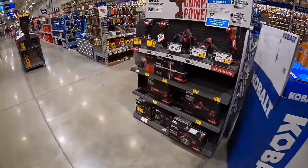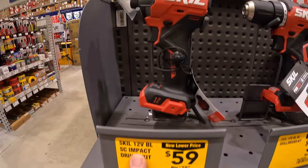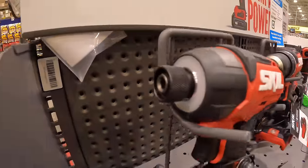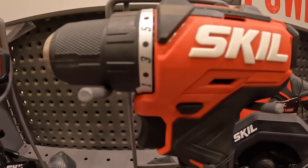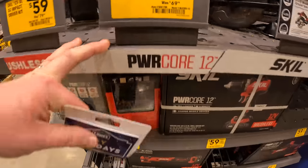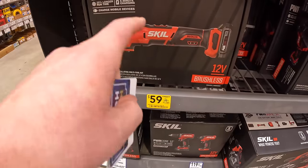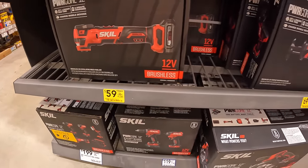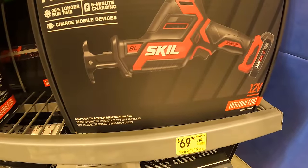Skill does have, for their 12-volt system, some markdowns: $59 for their impact driver, 12-volt — nice design. Same thing with their drill driver. $59.99 for their oscillating PowerCord 12 as a kit. $69.99 for their single-handed reciprocating saw as a kit, 12-volt.